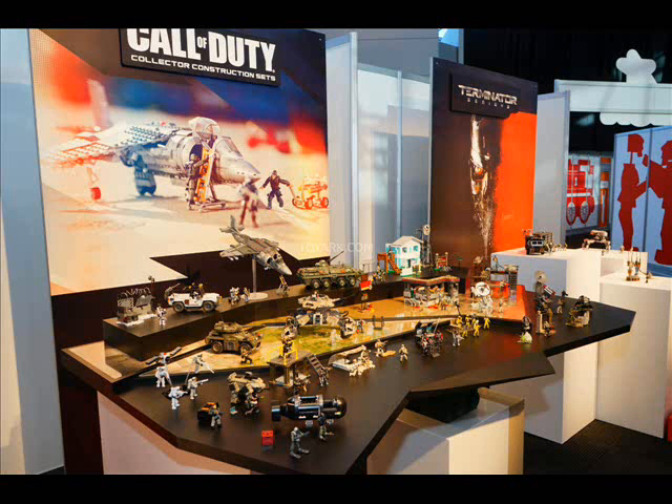Alright guys, what's up, it's Tom here. Today we're going to be taking a look at all of the Call of Duty sets revealed to be released in summer this year at the recently shown New York Toy Fair. All the images we're going to share are from ToyArc.com — a really awesome website that gets great pictures and content from the event every year. I'll leave a link in the description to their article on Mega Bloks so you can look at images for other brands like Halo. Without further ado, let's jump straight into this.